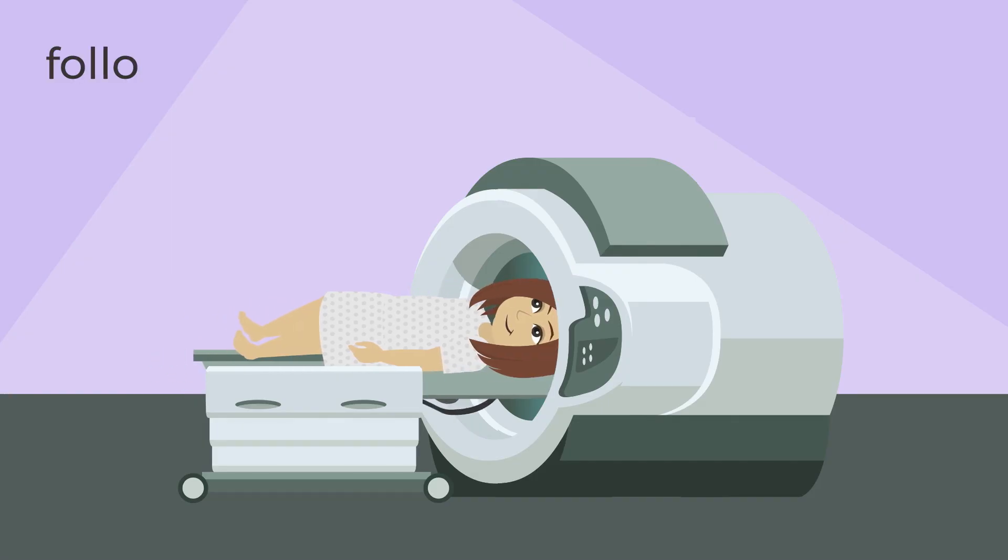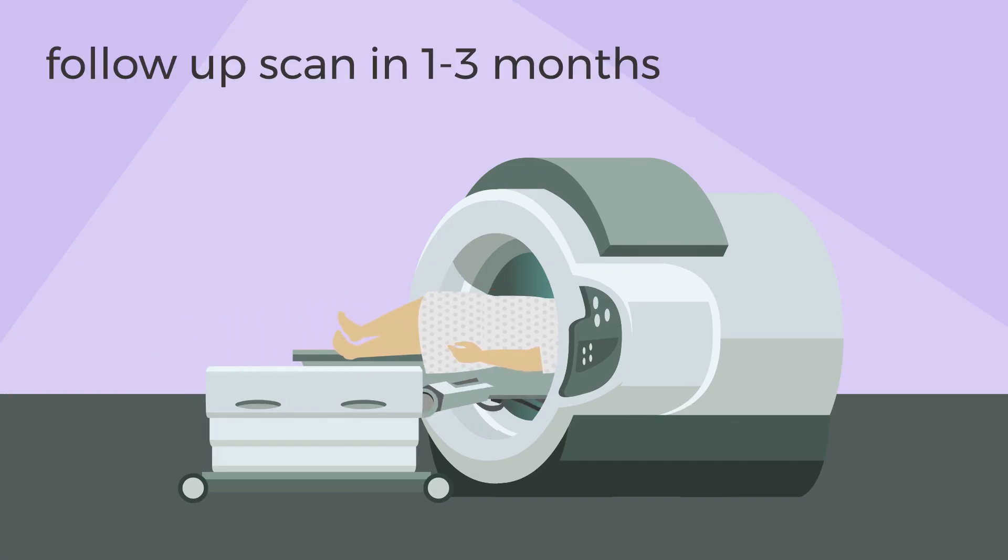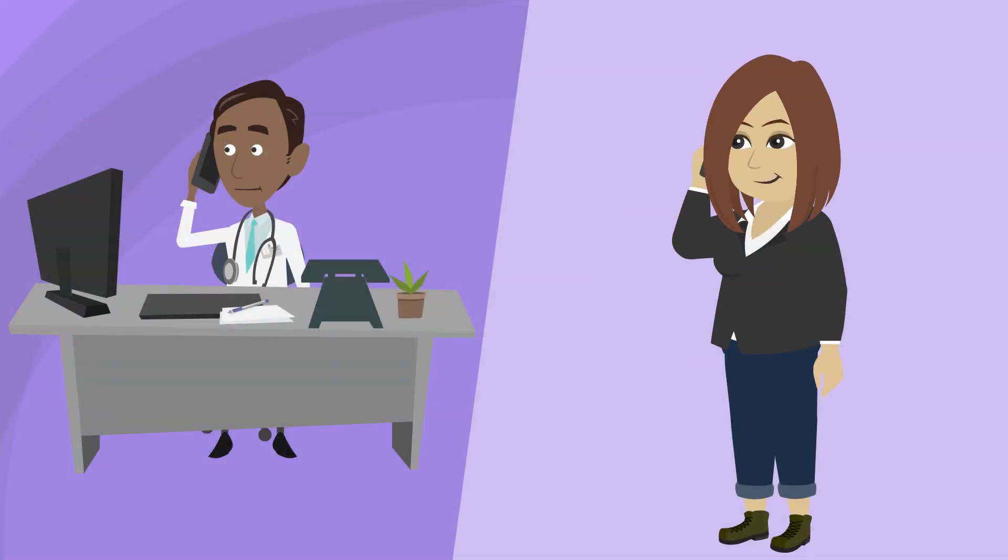You'll have a follow-up ultrasound, MRI, or CT scan in about 1-3 months. This scan will show how well the embolization worked. Your health care team will then let you know if you need more treatments, or when you need more tests to check on how you're doing.